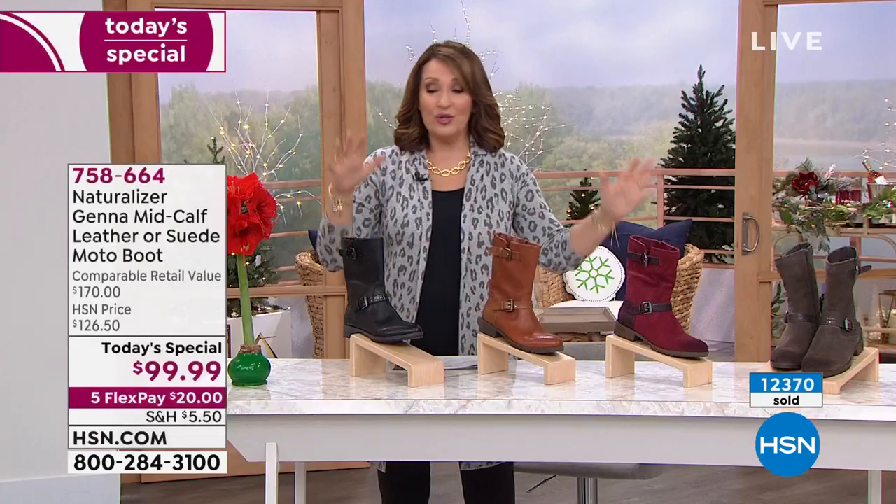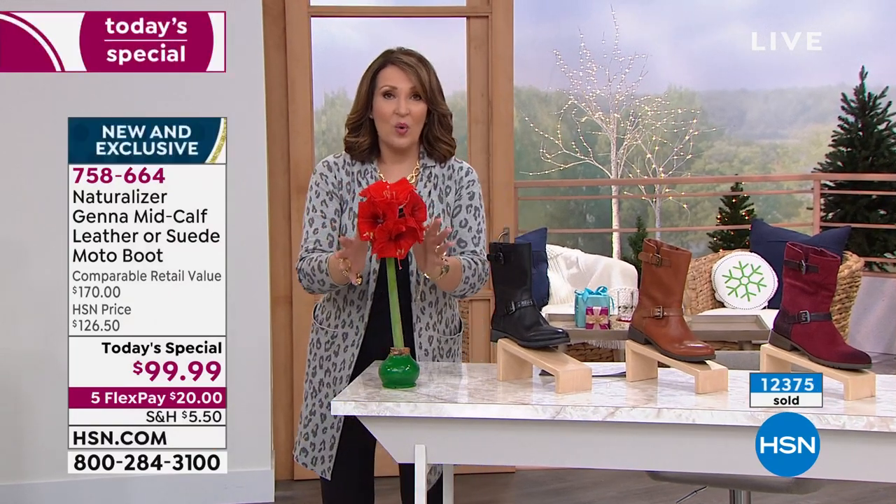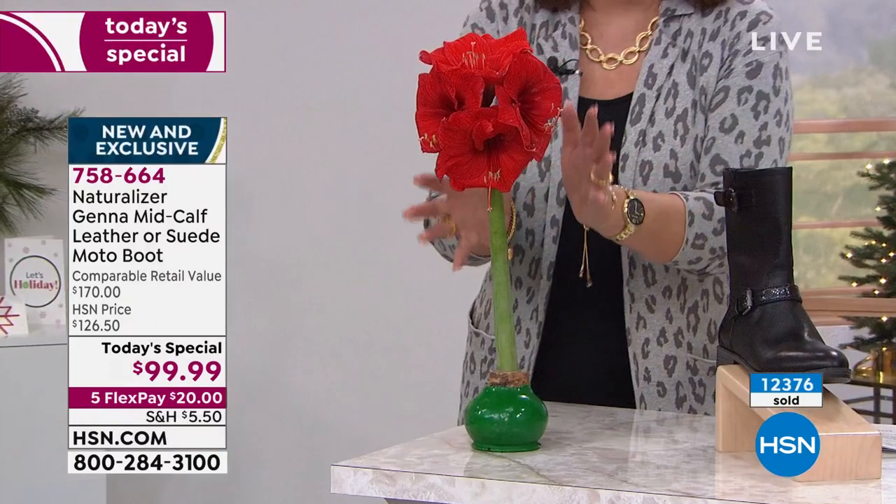Hold on — we mentioned the waxed amaryllis bulb once and over 600 people have ordered it this hour. Here's why I love it: I love flowers but I do not have a green thumb. You cannot screw this up.